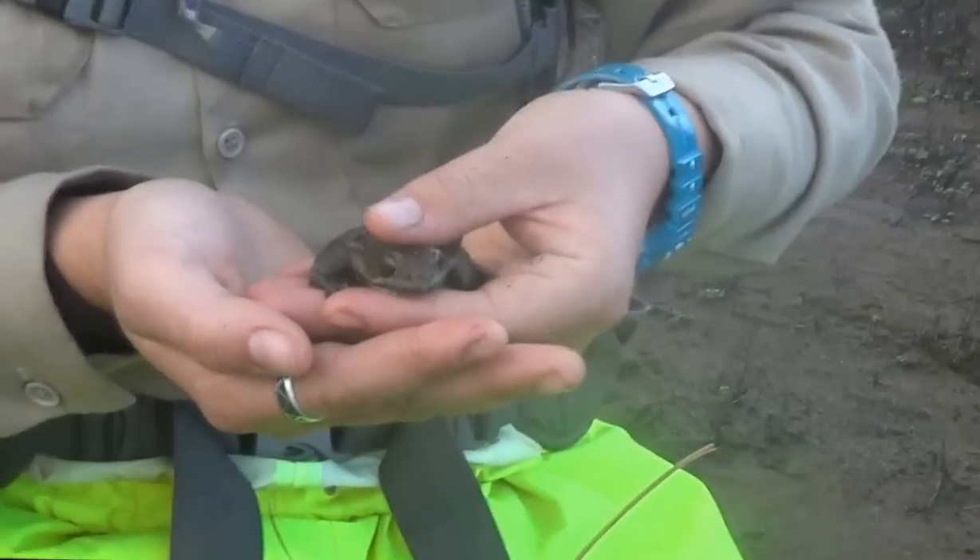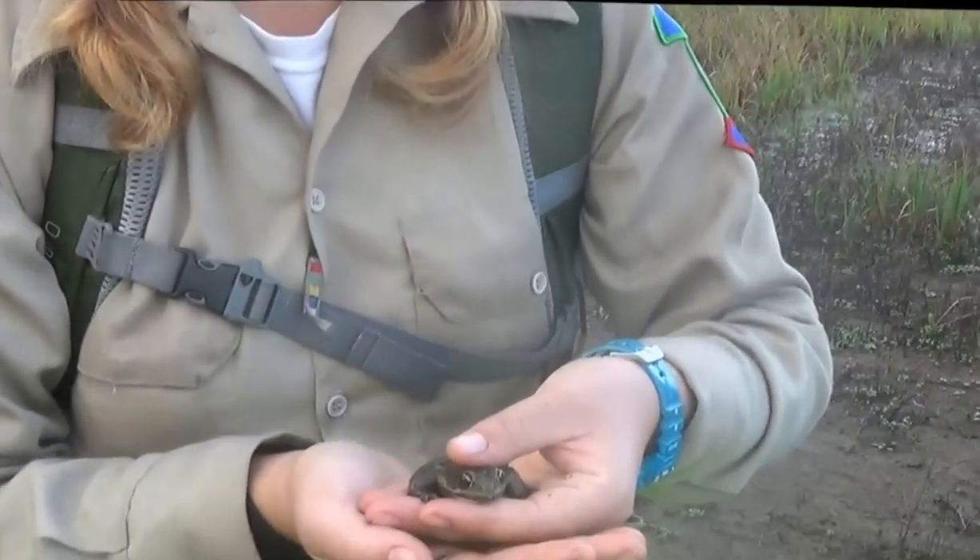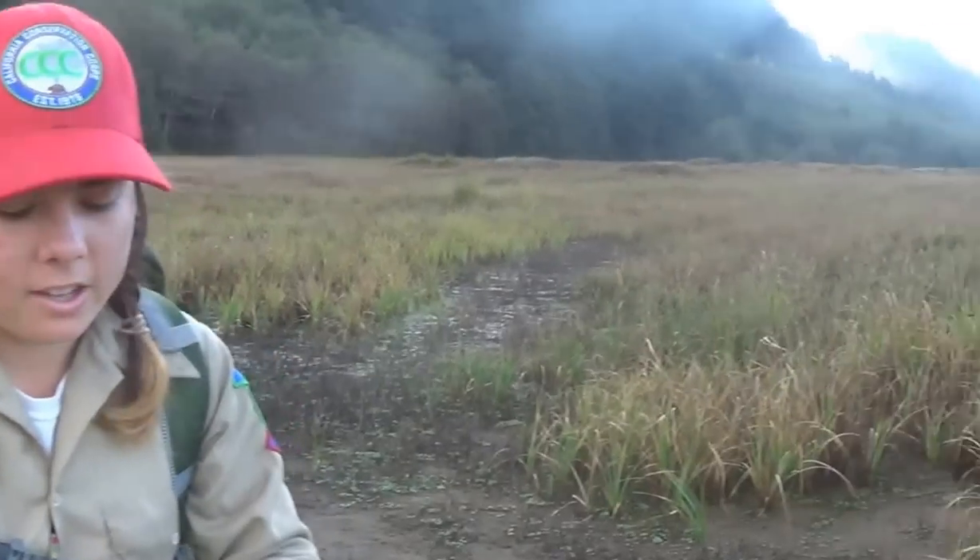These guys were once all over California, even up into Oregon and down into Baja, Mexico. And now they are only found in California in very specific areas, such as here where we have a wetland — this is their ideal habitat.